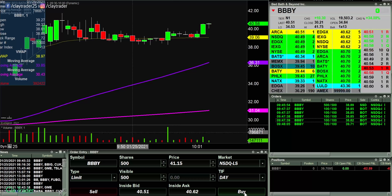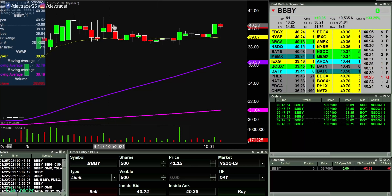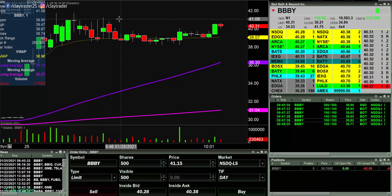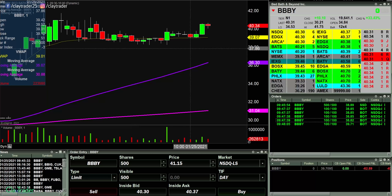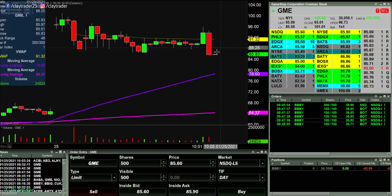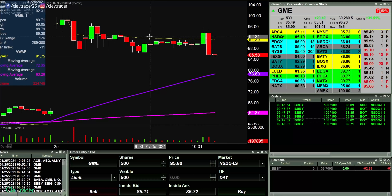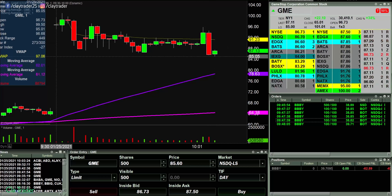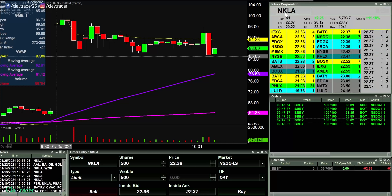Watching 41 break here on BBBY — never did go to the downside there. Maybe this thing is getting ready to make a push to the upside here. So watching 41. And I gotta go back to GME — look at this: up and then straight back down. What a savage, savage move. Fantastic looking breakout right there, and then next minute gone. There were some people that just got caught — and rightfully so, it's not like they were gambling or randomly entering at that point.